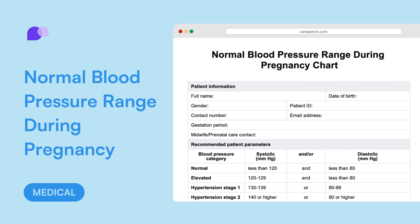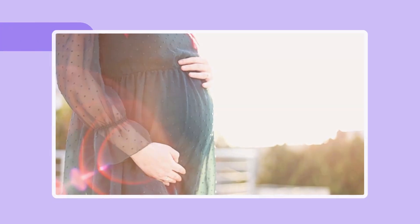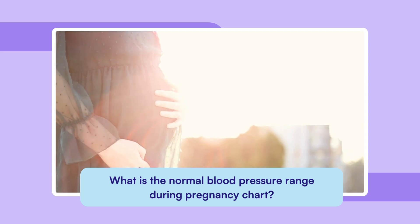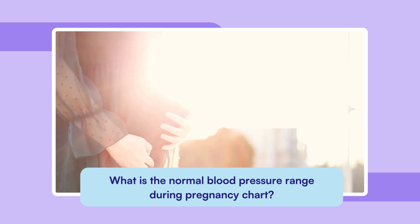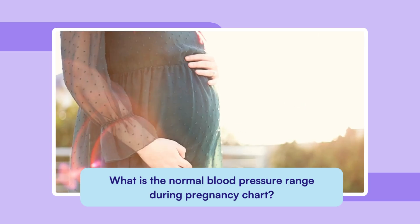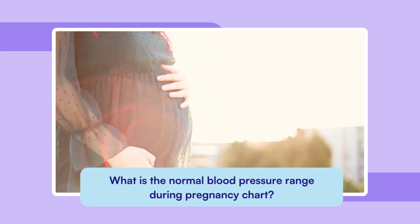The normal blood pressure range during pregnancy chart is a vital tool for monitoring the health of both mother and baby. During pregnancy, the body undergoes significant changes to support fetal growth, and it's essential to keep a close eye on blood pressure throughout the nine months to ensure both mother and baby stay safe.